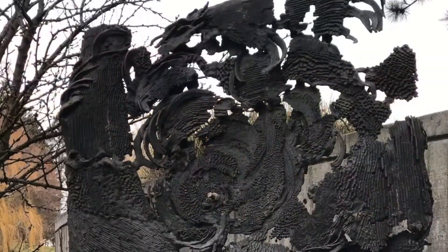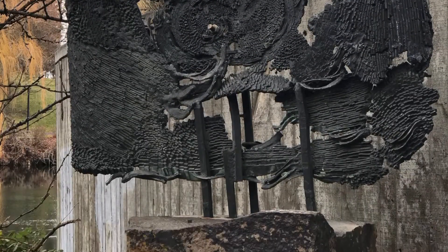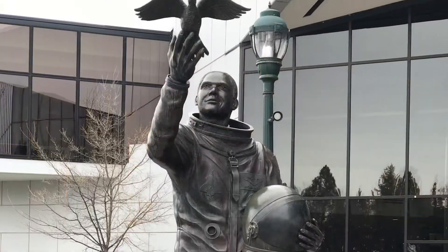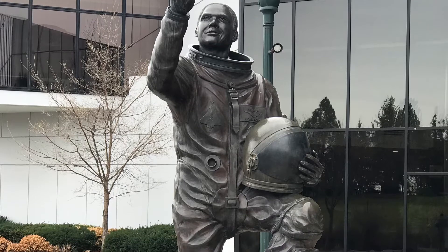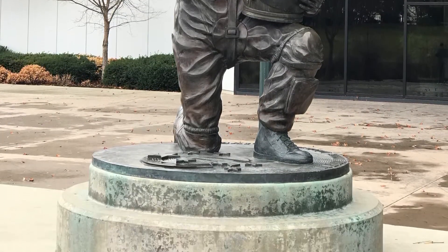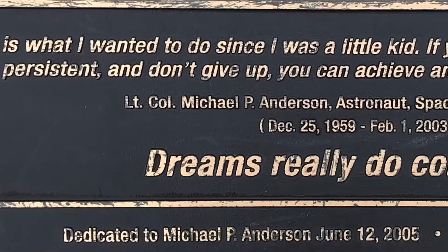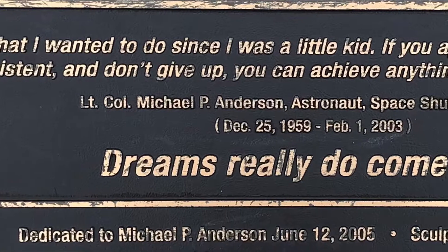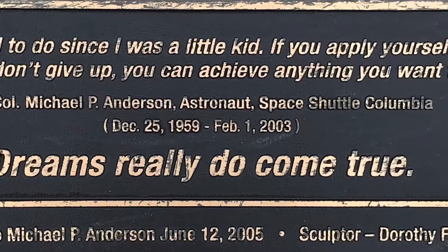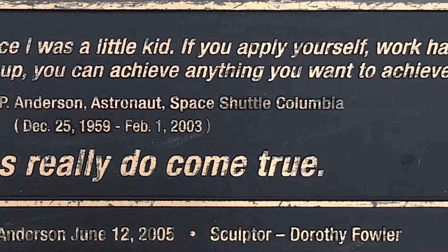The park is full of sculptures — this is just one example of the many sculptures throughout the park. This is Lieutenant Colonel Michael Anderson. I believe he was from Cheney, Washington. He's one of the astronauts that died on the space shuttle Columbia, and this is a sculpture dedicated to him. I loved the quote there that he gave.